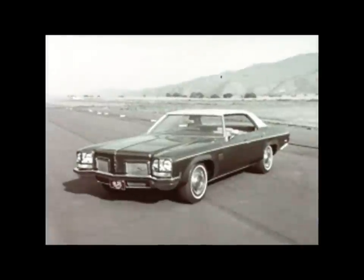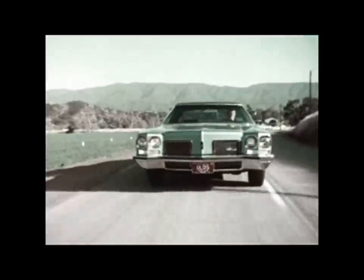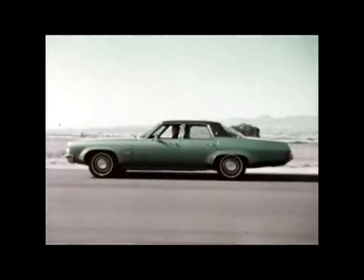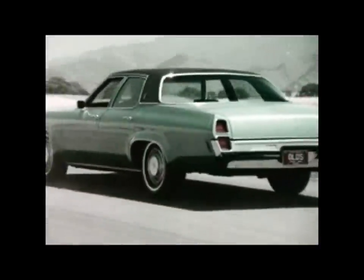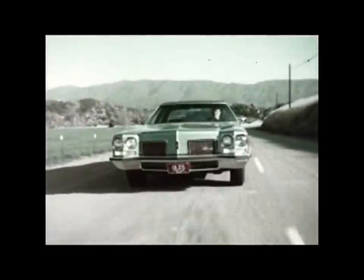But remember, the Delta 88 is not just another pretty car. Not just another pretty car — and now is the time to reach your wagon to its star. That's the 88, not just a pretty car.